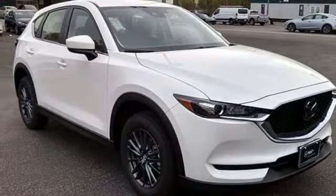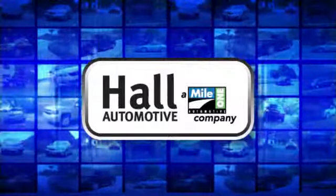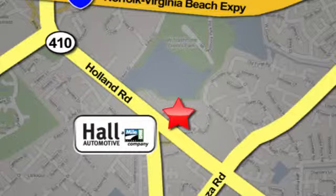Hurry in today for a test drive. Hall Automotive — more cars, great people. Hall Mazda, a MileOne company, is conveniently located at 4372 Holland Road in Virginia Beach.